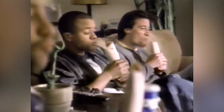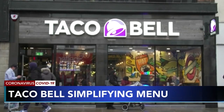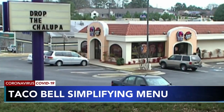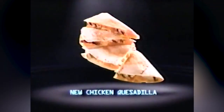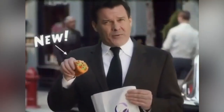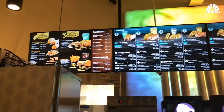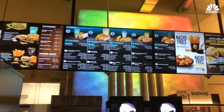One of the most recent departures from the Taco Bell menu is not a dish, but an ingredient — shredded chicken. The chain removed it from the menu in November 2020, leaving only a few chicken entrees available: the chicken quesadilla, the chicken chipotle melt, and the chicken chalupa combo. All dishes made with shredded chicken, including the shredded chicken soft taco, shredded chicken burrito, and shredded chicken quesadilla melt, were taken off the menu permanently.